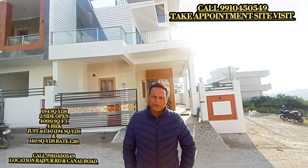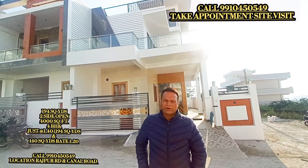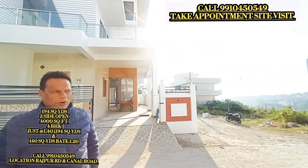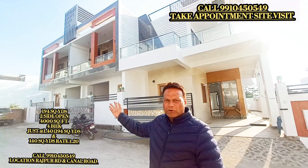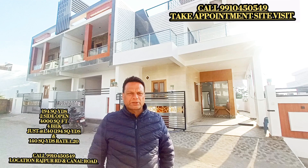Hello friends, these are three duplexes. One is 194 square yards, one is double-sided, and the two watching are 140 square yards. I will tell you about this today.